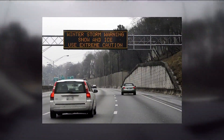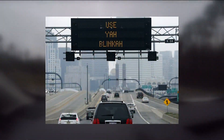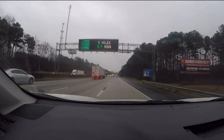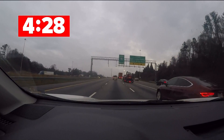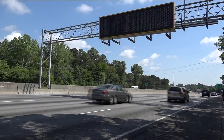They warn you about nasty weather, alert you to construction work in your path, and sometimes add a little humor to your commute. Electronic road signs can even peek into your future. This sign is telling me it's going to take 5 to 7 minutes to get to Hudson Bridge Road. On I-75 in Henry County, electronic signs provide optimism. Actual time: 4 minutes and 28 seconds — a little faster than expected. It's GDOT's high-tech way of letting you know if you're running late.